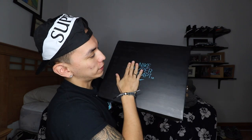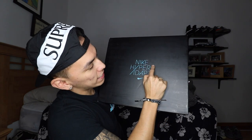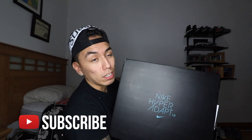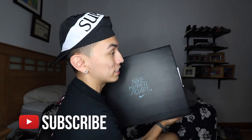As you guys can see here, this is the box, and of course inside are the Nike Hyper Adapt 1.0. I thought the box was gonna be a lot bigger because the shipping box was literally double its size and had so much air packaging that you get when you buy sneakers from Nike.